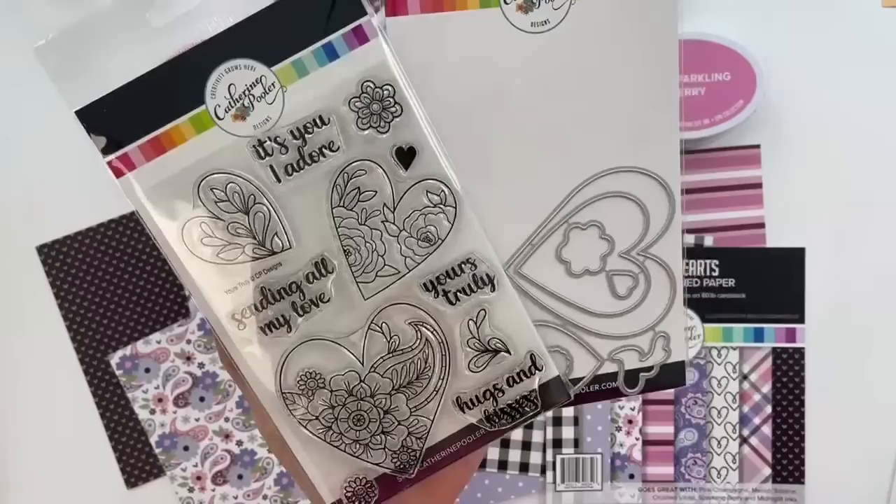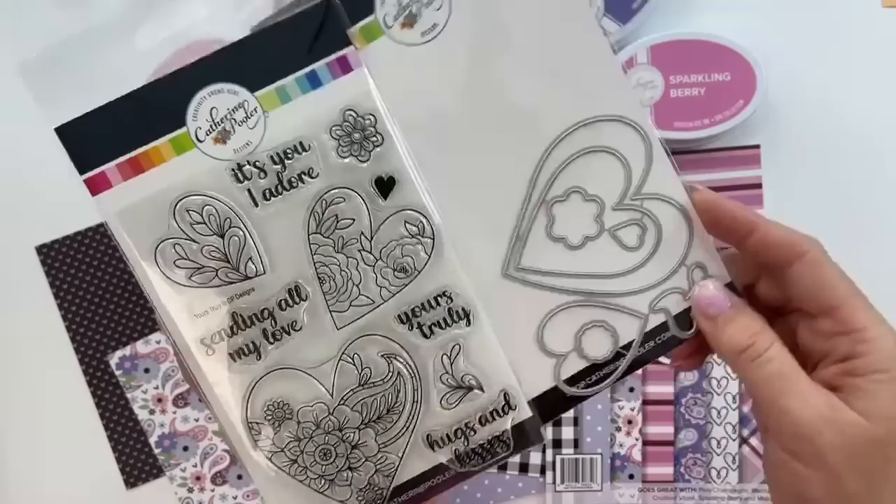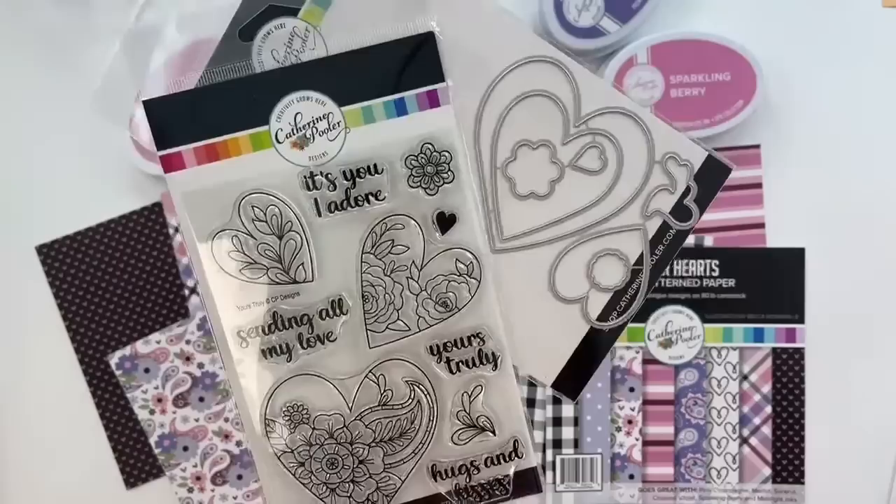We have the coordinating dies, and the fun thing with this one too is that you can use these hearts with or without the stamp set.